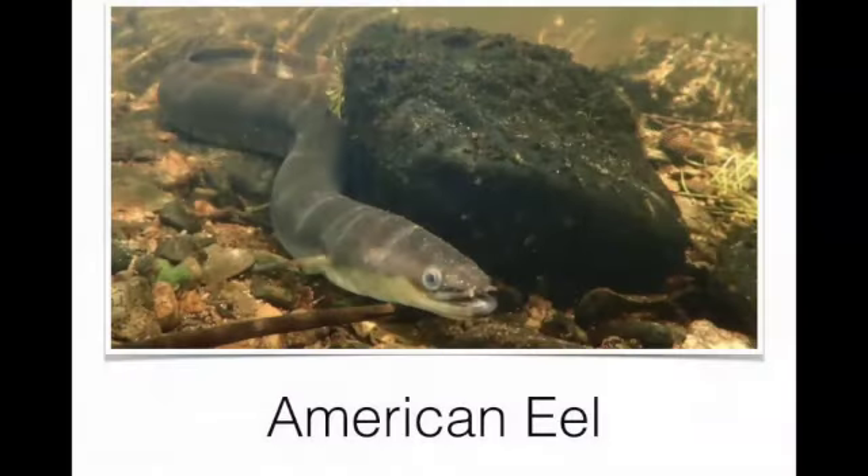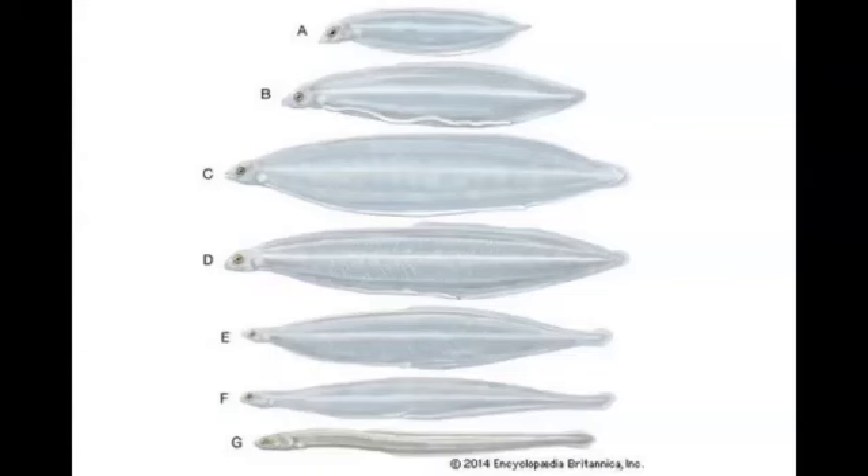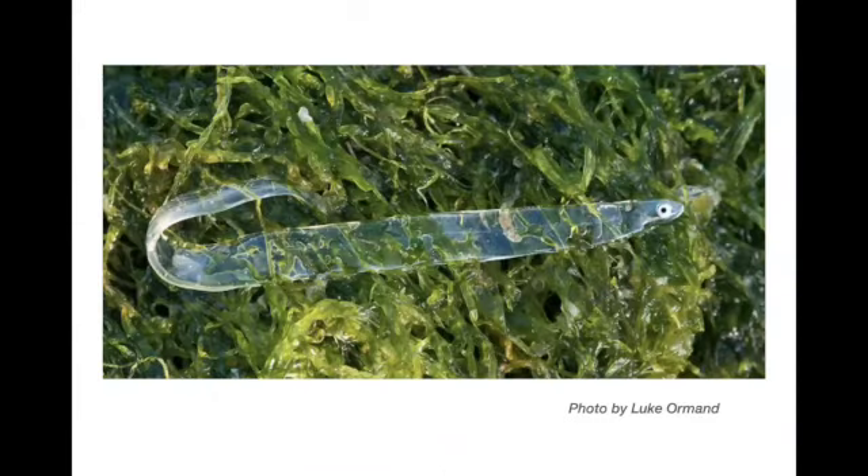We have one catadromous fish — the American eel — and they have a really amazing life cycle. They all hatch in the middle of the North Atlantic, between the equatorial currents and the Gulf Stream. They're planktonic when they first hatch — these willow-leaf-shaped leptocephali — transparent, with no pigments, drifting on ocean currents. When they get over the continental shelf, they go through a transformation into an eel shape, start swimming, and work their way into the estuaries and then into rivers and streams.